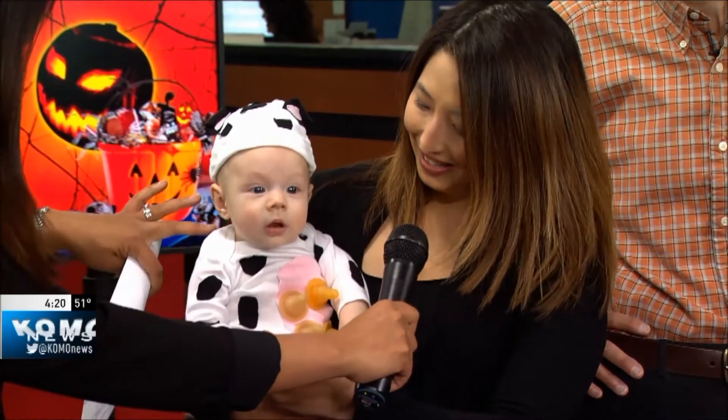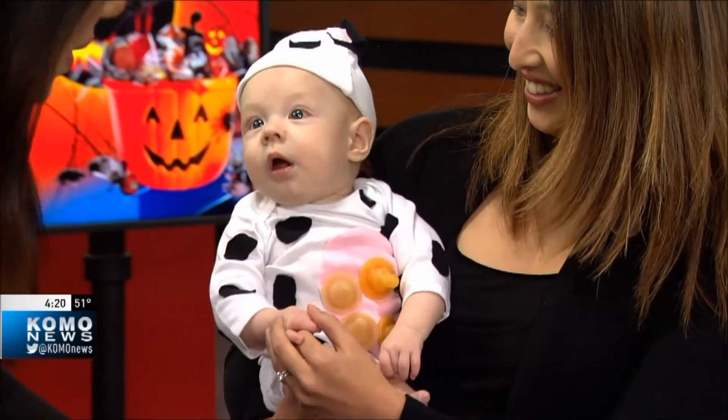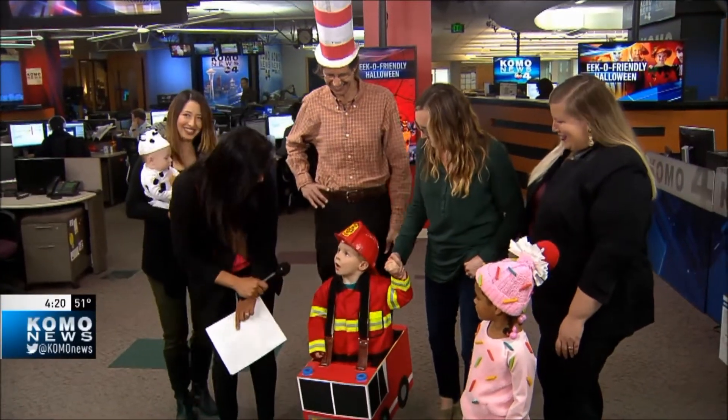How adorable is that! Look at this little boy — he's got such a strong neck, just sitting right up looking at the camera. Moving on over here to the fire department — hi bud! What is your name?